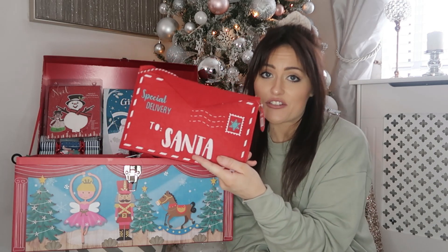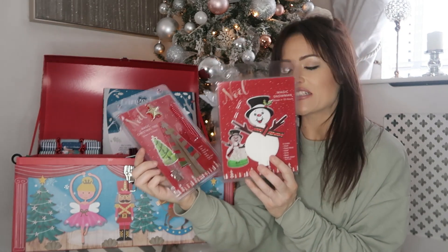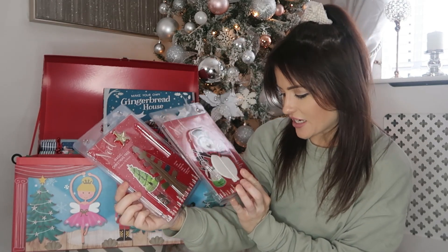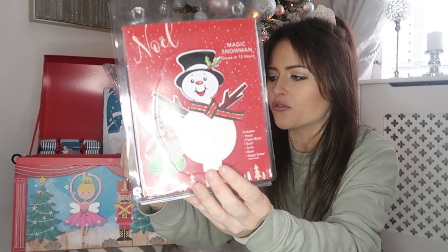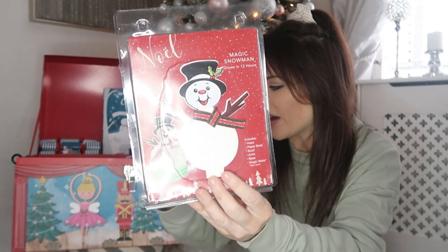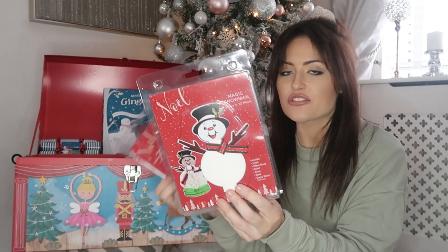I also picked these up for a couple of pounds each — these are magic Christmas trees and magic snowmen. I think you just add water and it grows this fluffy stuff on it. It says it grows in 12 hours. That's just going to be a little fun thing to do and it makes a little decoration as well.